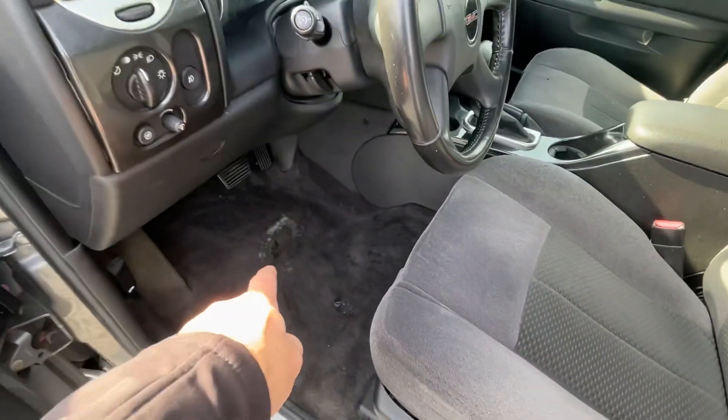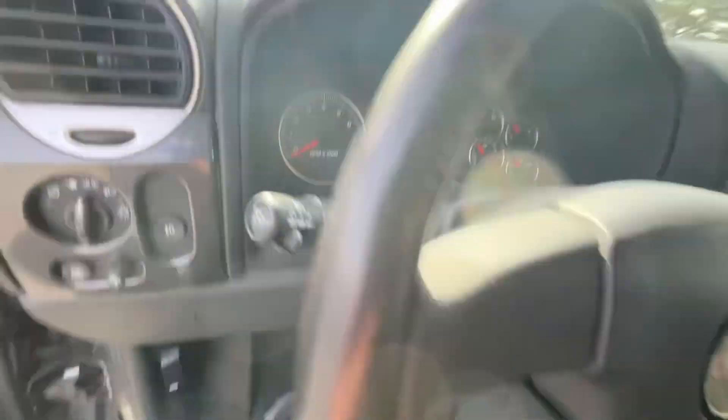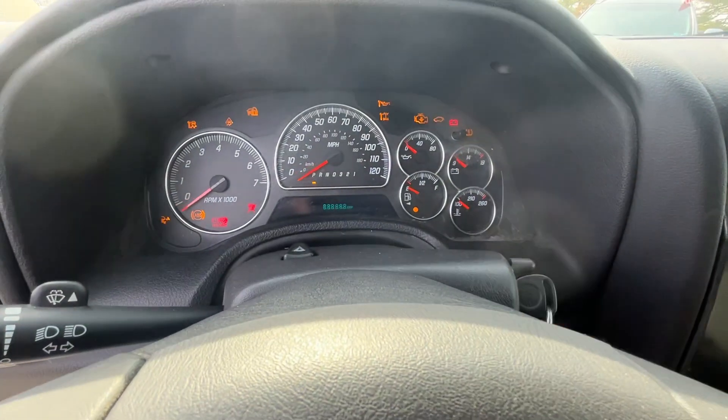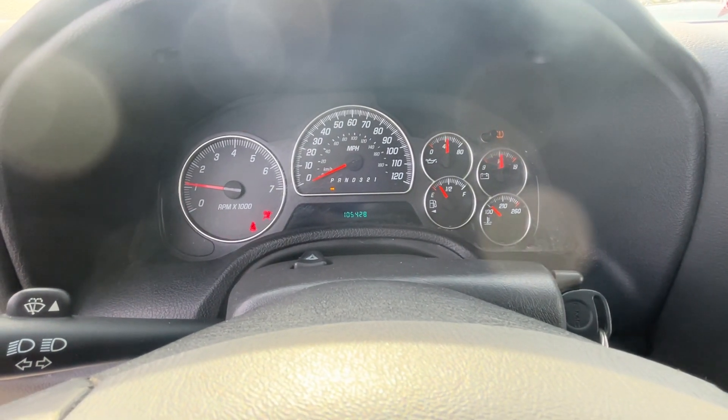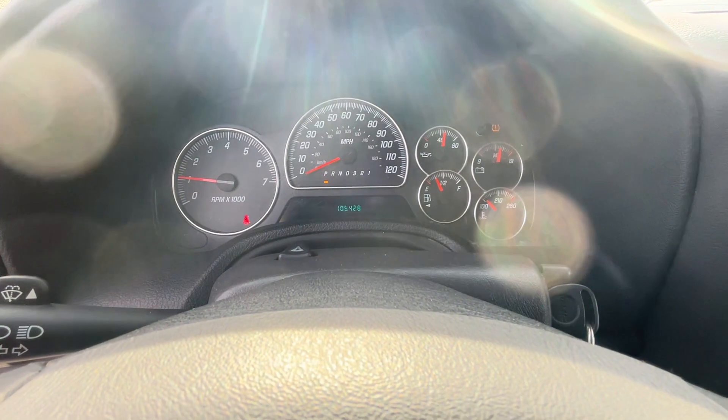There's a little wear down on the floor of the carpet where the heel was. Starting it up — like I said, I don't recall seeing any lights on the dash at all. Well, the tire light maybe — yeah, it's showing the tire light.